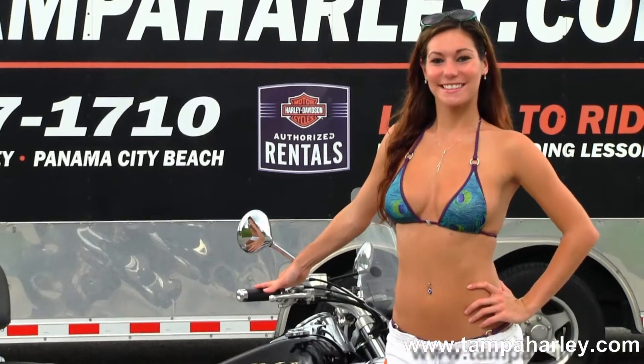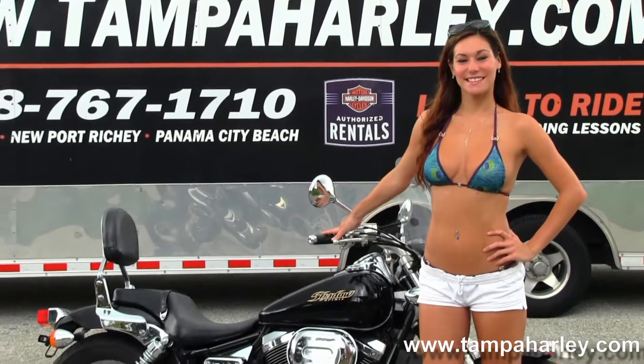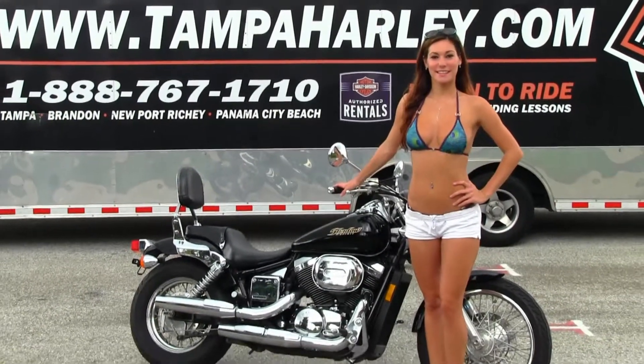For more information on this bike, click on the link below. To view the rest of our inventory, visit us at TampaHarley.com — we're always open 24-7. And remember to have one awesome, super kick-ass Harley day.